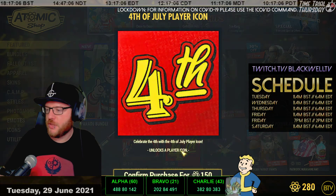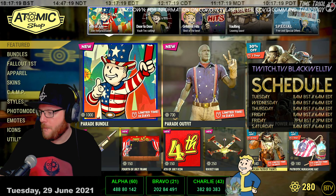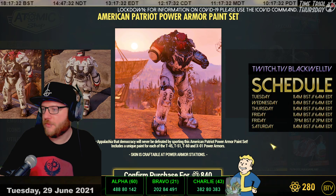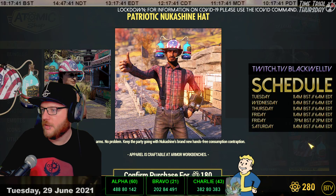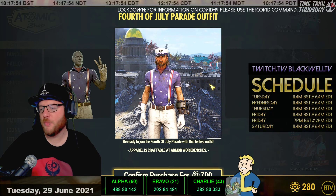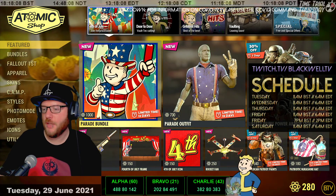There's a 4th of July Frame and 4th of July Icon - if you're fed up of being Fallout 1st, you can be Fallout 4th. There's also a Rocket Fan, and the American Patriot Power Armor Paint Set is back - each skin is individually tailored for the power armor it fits on. The Patriotic Nuka Shine Hat is reduced by 40%, the Parade Outfit is available for 700 atoms, and the Liberty Prime Power Armor paint set is back, which comes with voiced sound effects.